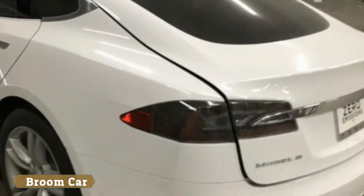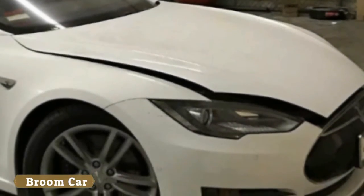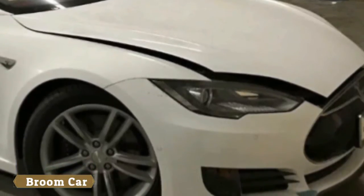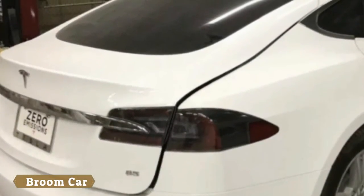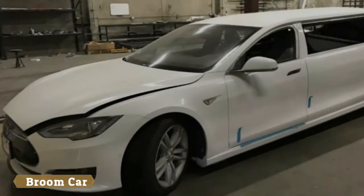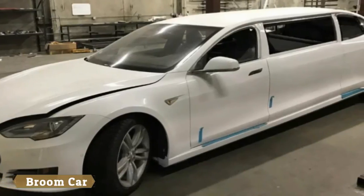Autoblog attempted to contact Big Limos CEO Mike Wallstrom, and will update this if we hear back. The vehicle is said to be 90% completed, built for an advertisement project, with only 150 miles on the odometer. 'This vehicle has tons of potential to become whatever the new owner has in mind,' Big Limos wrote in its listing. The company adds that it could finish the vehicle for an additional fee.